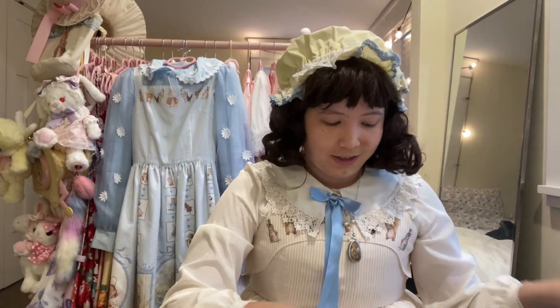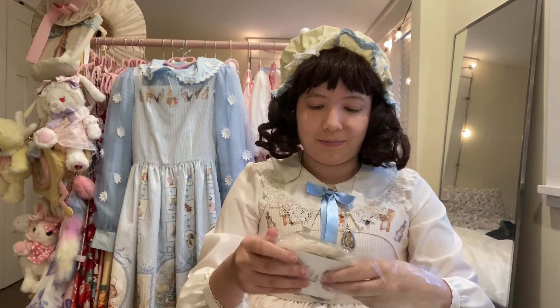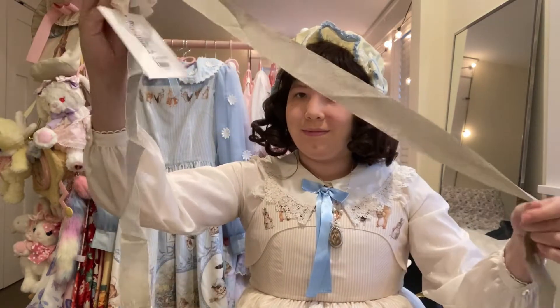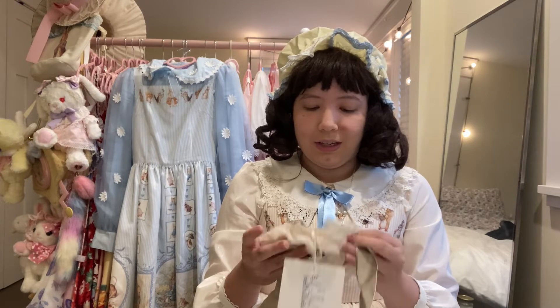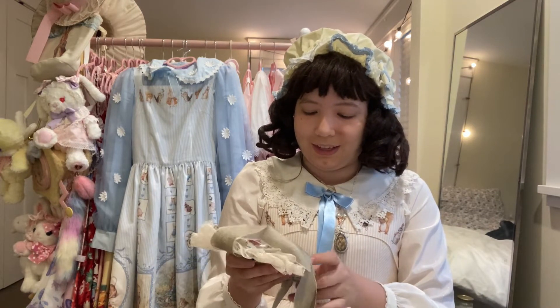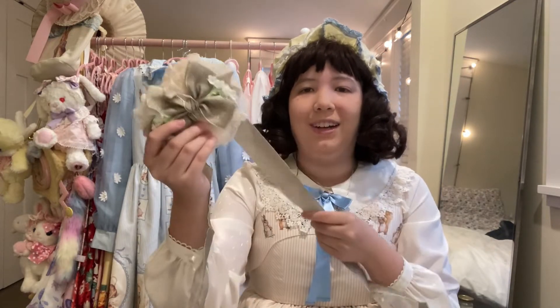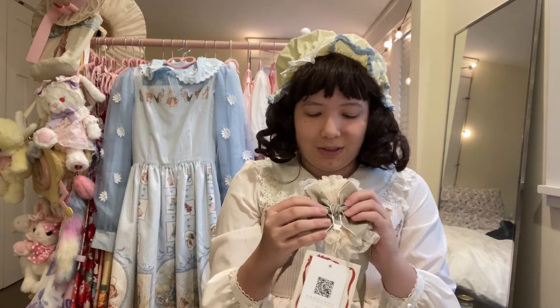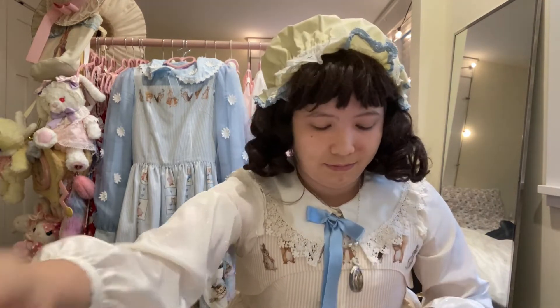Then I got this cute little headdress. I was worried I wouldn't have anything green to go with the skirt, but we'll test it out. The headdress doesn't really have Peter Rabbit branding — it was kind of sold along with the set. The comb situation looks a little clunky and I'm not too happy with the flowers on it, but we'll forgive it.